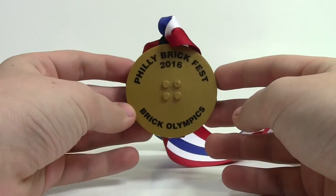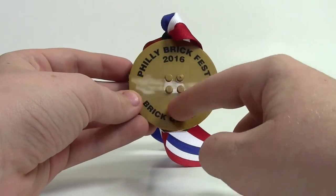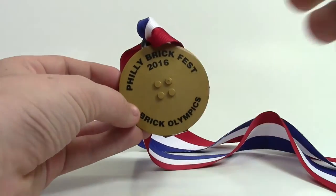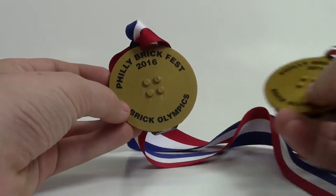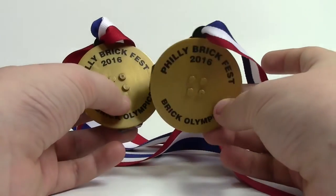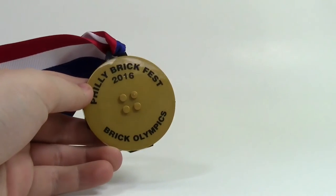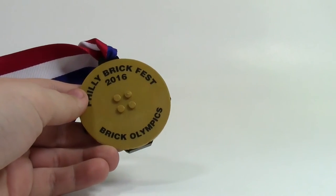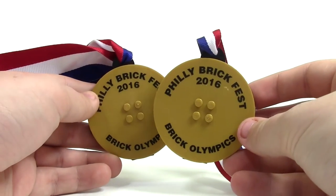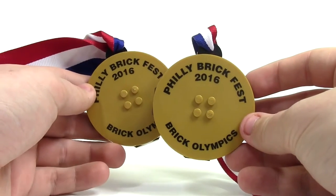Here's the medal I won for bowling — first place, Philly BrickFest 2016, Brick Olympics. I also won a second medal on Saturday night because I was on a relay race team that came first place. My dad was on the relay team too and got a gold medal, and he also came first place overall in the entire convention's derby race — his car was number one.